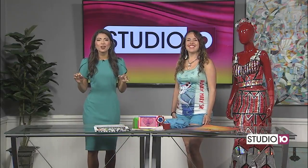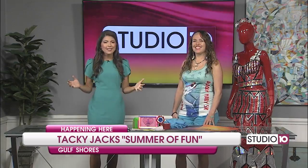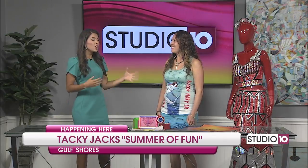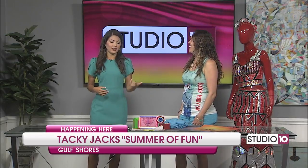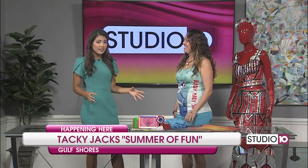Sounds like a lot of fun! Tacky Jacks in Gulf Shores is kicking off its 7th annual Summer of Fun with different activities every day. There's something for everyone in the family to enjoy. Tara McMeans is here from Tacky Jacks, also known as Tacky Tara, which I love. Joe called me corny earlier, so I guess I'm corny Chelsea. But we're checking out some of the things that we have here.